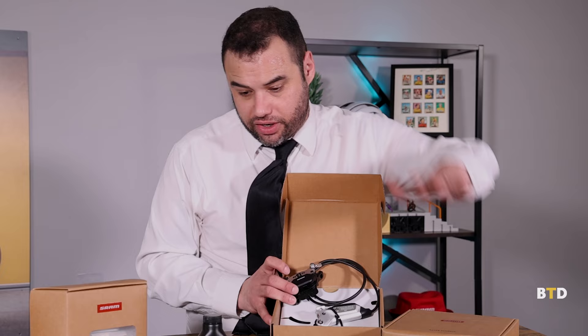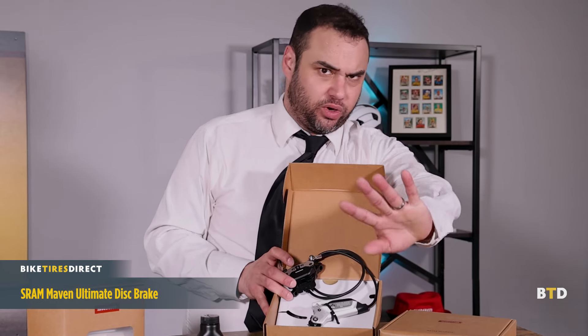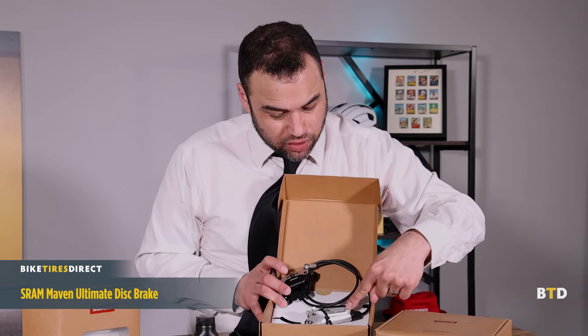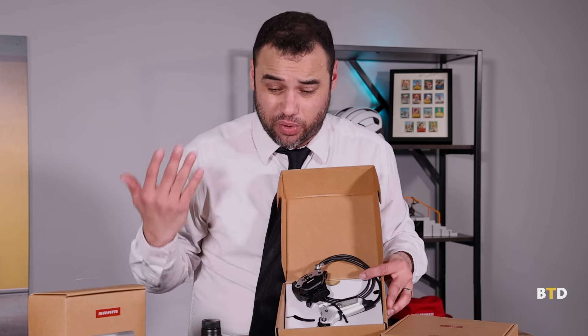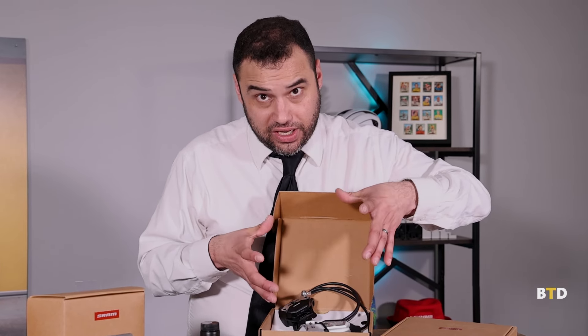We've got the new SRAM Maven disc brakes — front, rear, and bleed kit. Maven is a Yiddish word that means genius or top of your field, so SRAM is telling us these are the Maven of brakes — the top of the field. These are designed to stop you. A minimum of 180 millimeter rotor is required, compared to the 160 or 140 you're used to on a road or gravel bike.